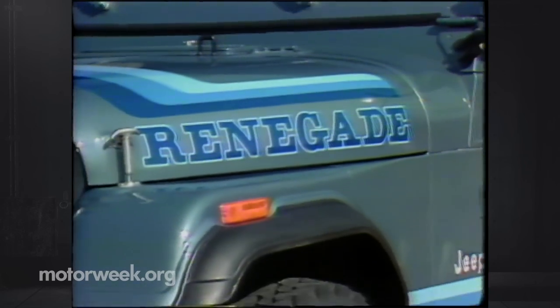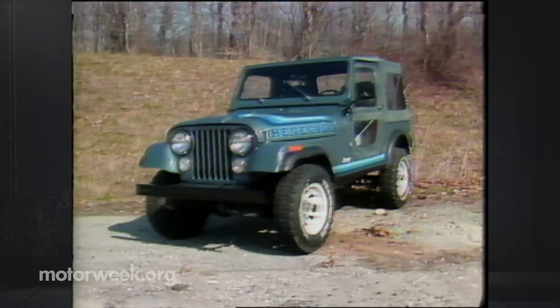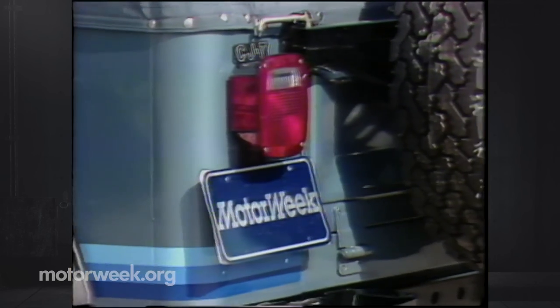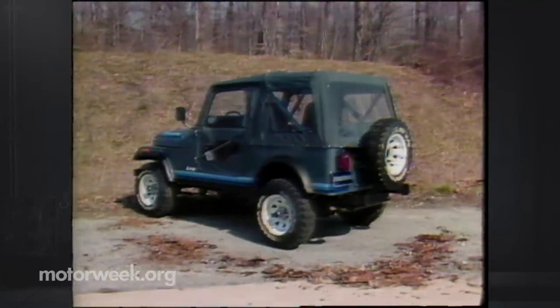What we've said so far goes for most any traditional Jeep, including our test rig: a $10,005 CJ7 Renegade. The Renegade offers a bit more in the way of special trim and paint than the base model. The CJ7 is about nine inches longer than its CJ5 cousin and two feet shorter than the Scrambler truck body version.